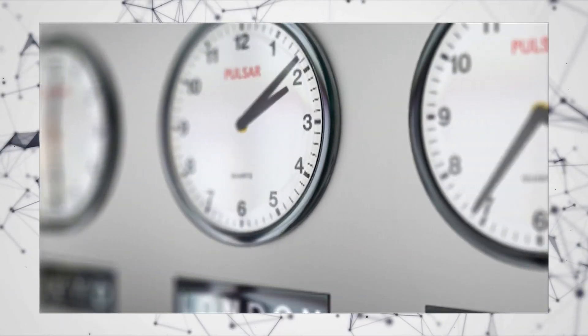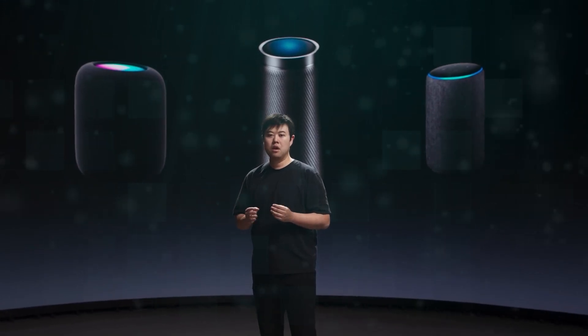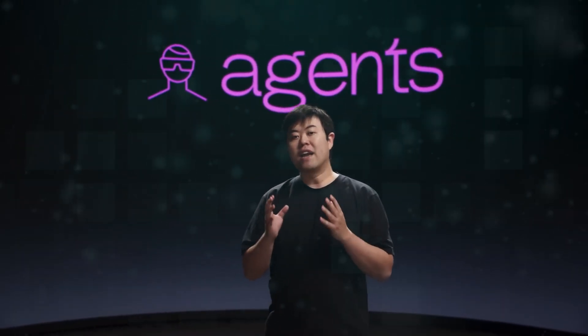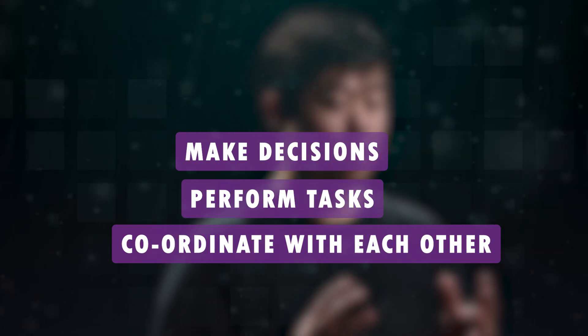It works seamlessly in managing schedules with calendar apps, syncing with other devices to find the best times and places for events. From searching for information online to summarizing search results, it serves as a personalized assistant. At the heart of Rabbit OS are the Rabbit AI agents, which make decisions, perform tasks, and coordinate with each other for larger objectives — planning a vacation becomes a collaborative effort, with agents handling booking flights and hotels.